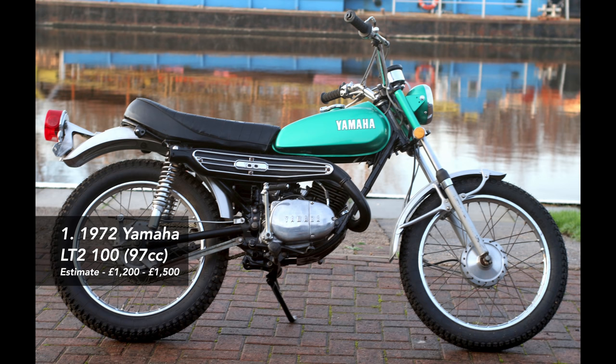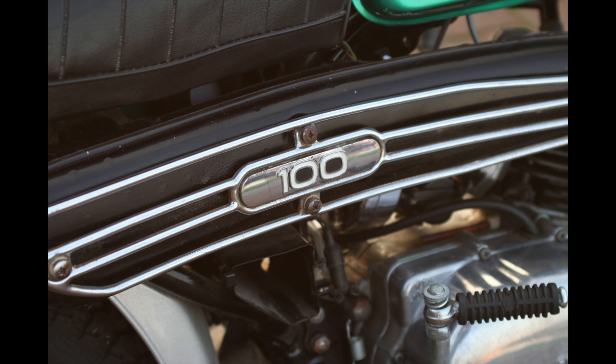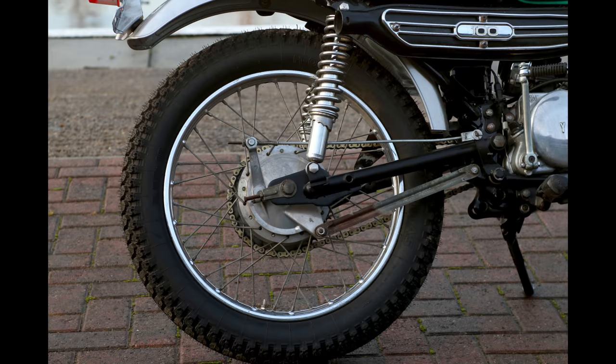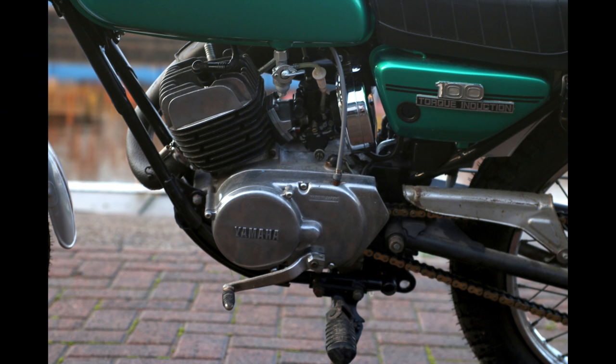The first two lots are a pair of very sexy little Yamahas — American models in fact. The first one, lot 536, is a 1972 LT2 100 — a very attractive pretty little two-stroke machine, 97cc. These were produced only in 1972 and 1973, only for the American market, and were part of Yamaha's dual sport range — off-road and on-road capabilities — aimed at the younger rider. The bike we have here was a 2019 import, so only recently brought into the UK.